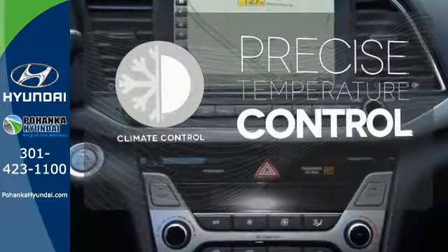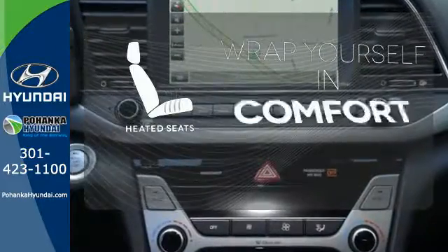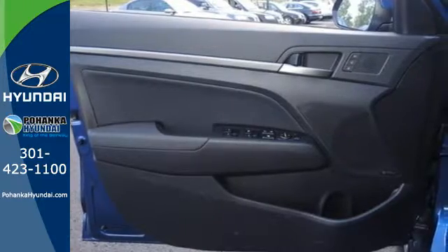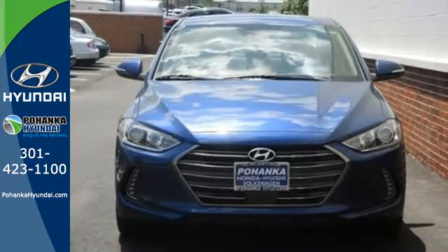Select the perfect temperature with the climate control. Ward off the chills with the heated seats. Life keeps getting better. Upgrade your drive too. Now is the time to drive the Elantra.